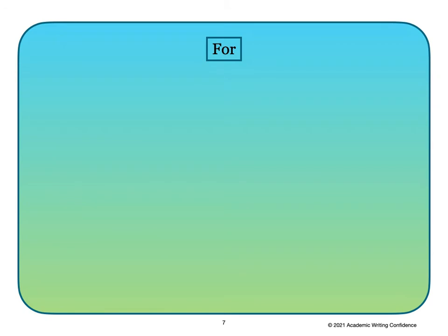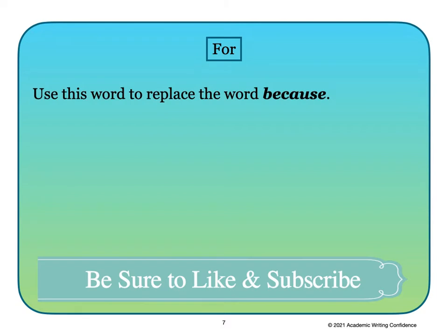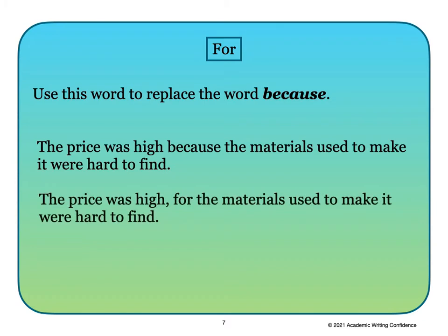Let's look at examples for each of the FANBOYS. The word 'for' — use this word to replace the word 'because.' For example: 'The price was high because the materials used to make it were hard to find.' This can be changed to: 'The price was high, for the materials used to make it were hard to find.' The two independent phrases are connected, and you can see there is a comma before the word 'for.'